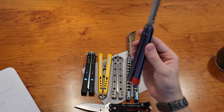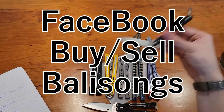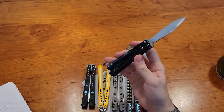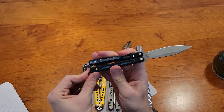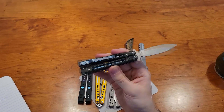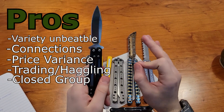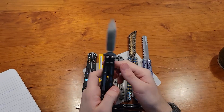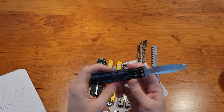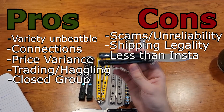Next is Facebook. There is a group on Facebook called 'Buy Sell Balisongs' with about 15,000 people. You need to submit a short application and then they let you in — it's a Facebook buy/sell group for balisongs, very similar to Instagram. The pros are the same as Instagram, except there's a little more reliability because it's a closed group. One con of Facebook is that since it's a closed group, there are fewer sales, so there are fewer interesting butterfly knives going through.